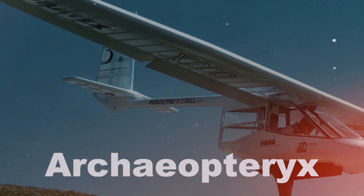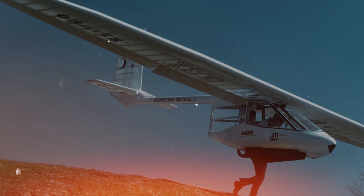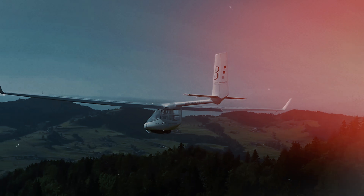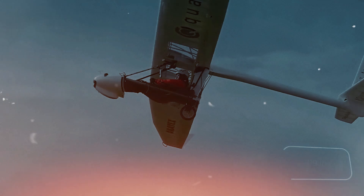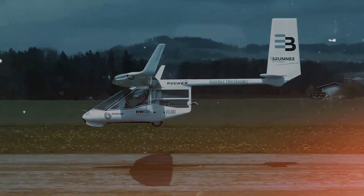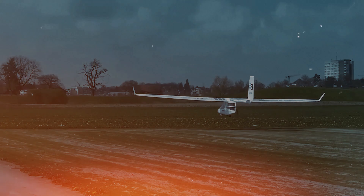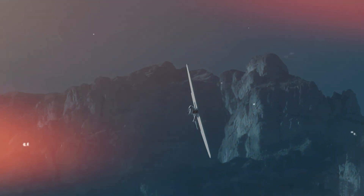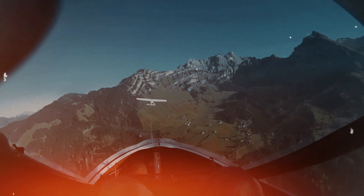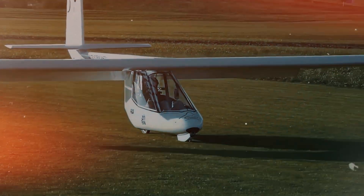The Archaeopteryx is so impressive that it can take off in low wind conditions with a little help from the pilot's feet. This remarkable vehicle was built in Switzerland and is considered one of the lightest hang gliders in the world, weighing just 54 kilograms. Its development started in 1998 at the Zurich University of Applied Sciences. Initially a research project, the glider eventually became a commercial success, traveling the globe from Australia to Canada. Today it's available in three versions, including one with electric motors. It can reach speeds of up to 130 kilometers per hour and has a range of 500 kilometers in good weather, with a top price of around $128,000.